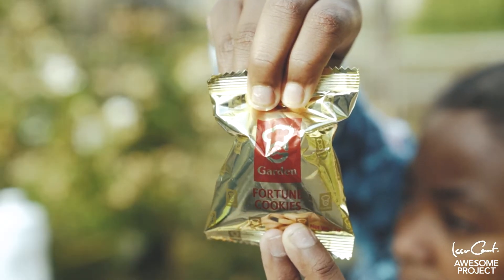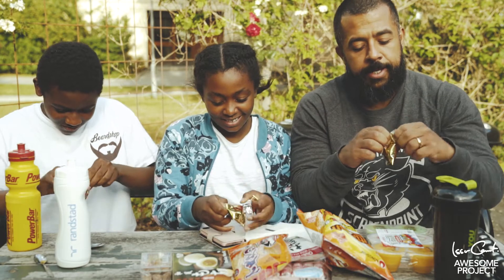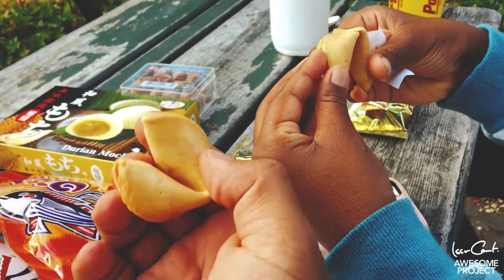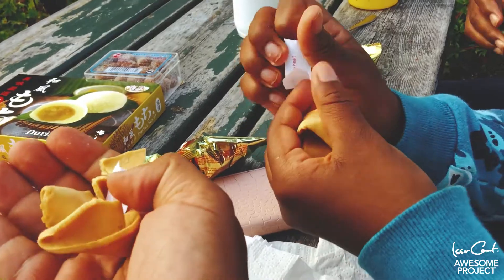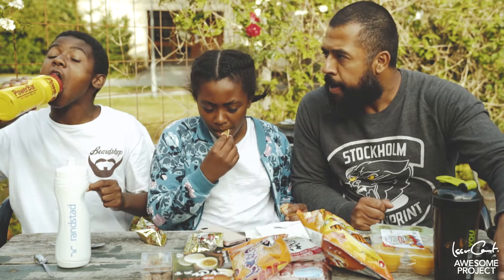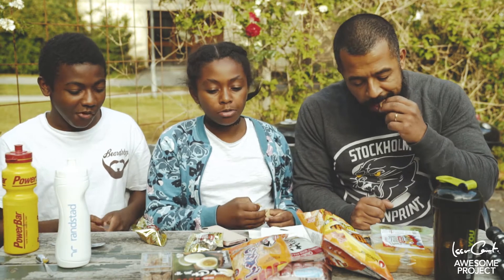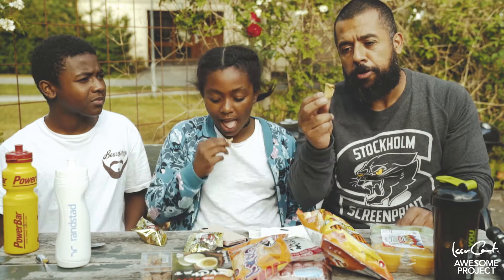Vi börjar med lyckokakorna. Det här är ju en klassiker, det som finns i varenda asiatisk affär eller restaurang. Så här ser det ut och sen öppnar man här. Då finns det en liten pappersbit. Det smakar lite som... vad heter det? Några sockerkaks... Mariestag-kaks? Mariekakorna. Ja, men det här var ju riktigt gott.